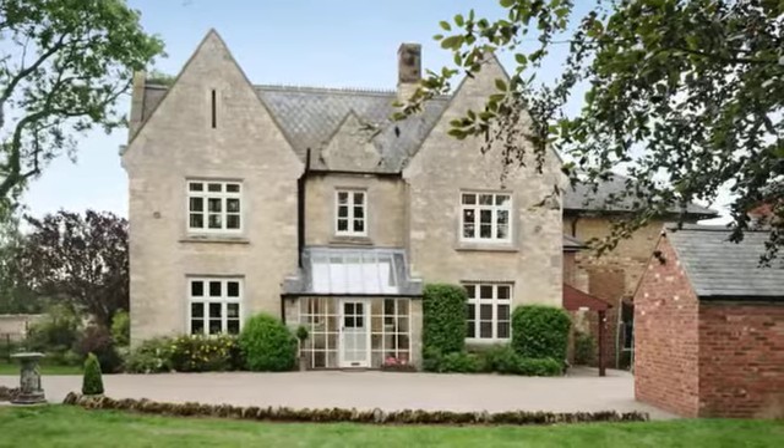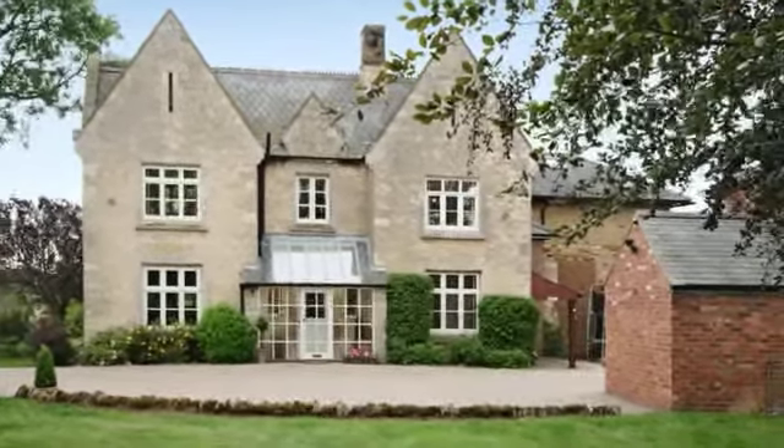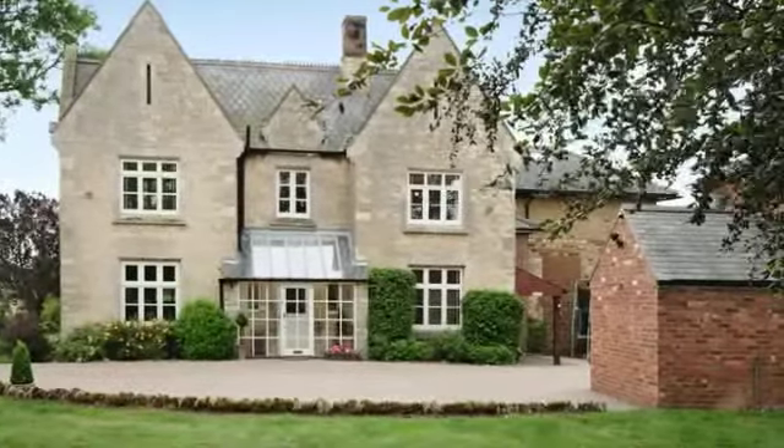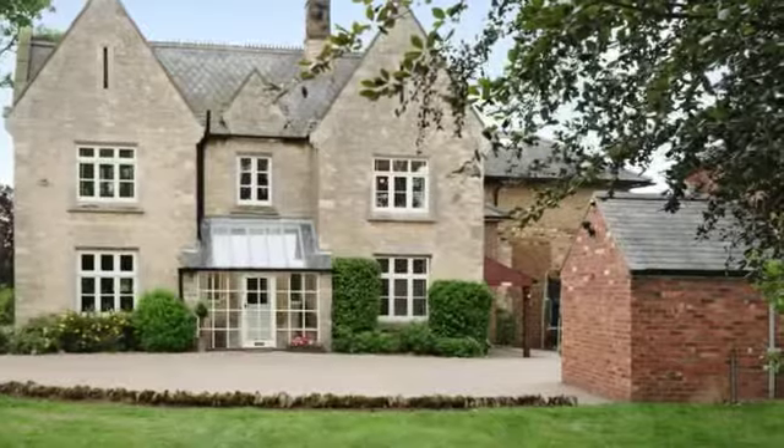The Grange is an impressive period stone country home providing spacious and versatile family accommodation overlooking farmland. In all, the grounds extend to just under two acres.